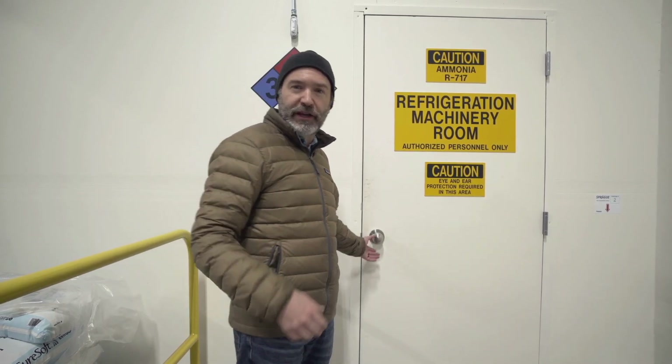Hi, I'm Doug with Automatic Ice Systems and I'm at Oregon Ice where me and my team just finished commissioning a high-capacity fully automatic packaged ice manufacturing system. Come on, let me give you a look.